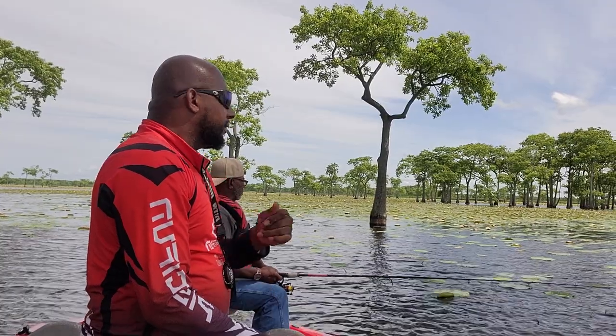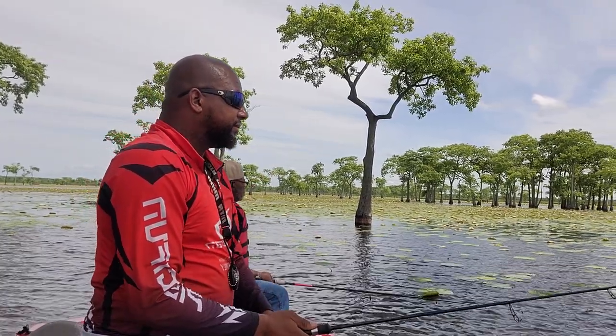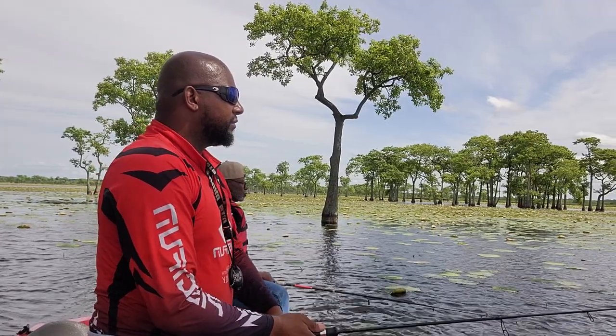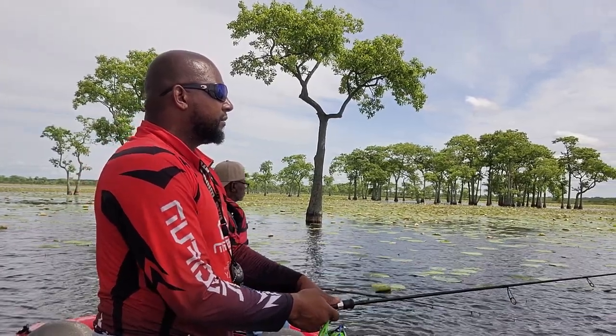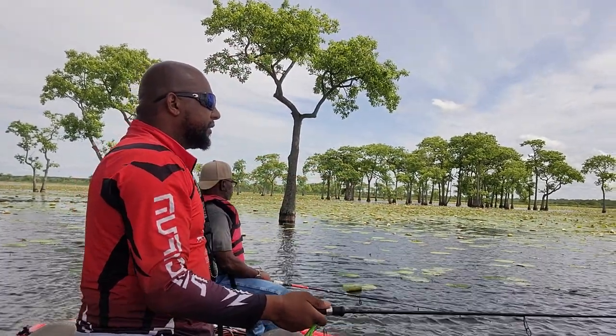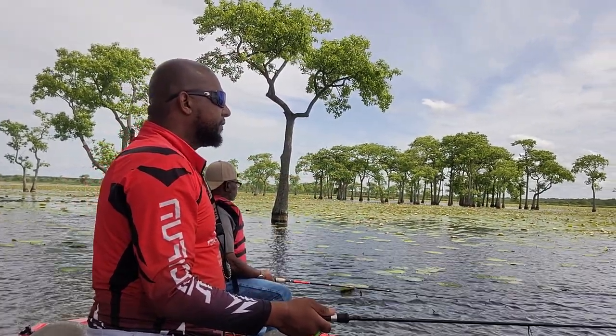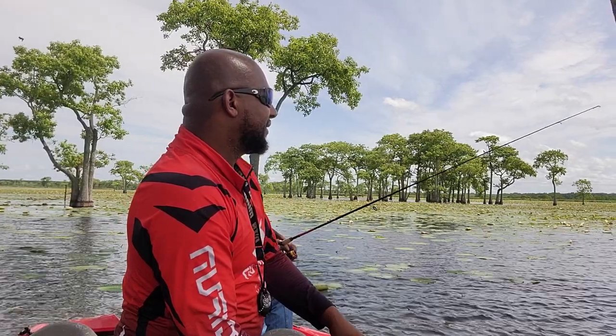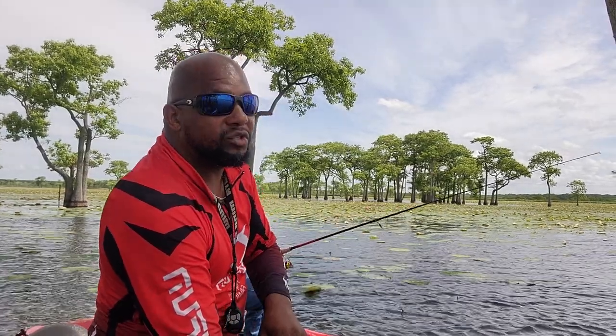That's a pretty good throw right there. Let's see what we can make happen here. Pop it a little bit down. Fishing in what we call tupelo gum trees — this lake here has a lot of tupelo gum trees.